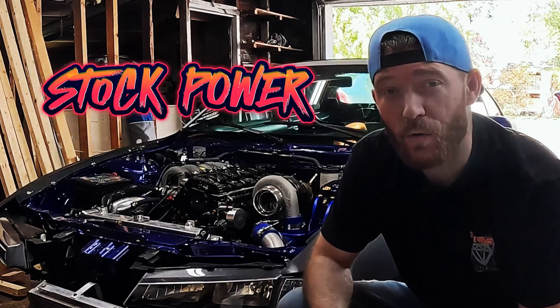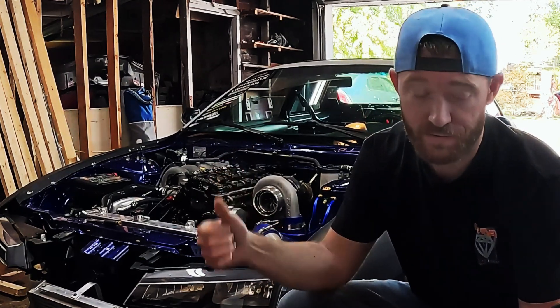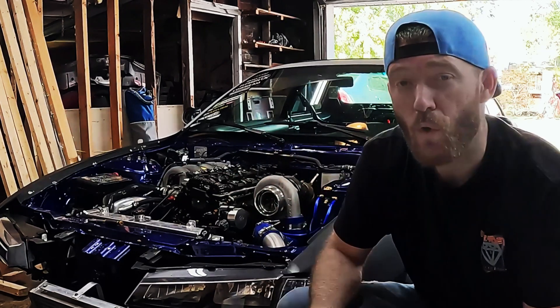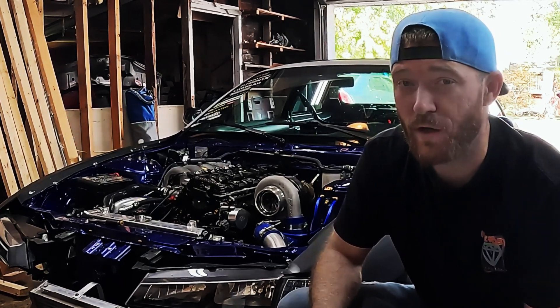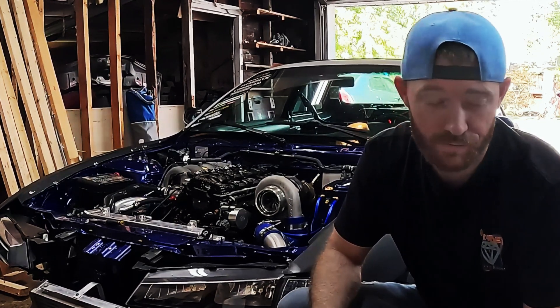Now it's time to talk about the other side of the coin — the weaknesses of the KA24DE. Weakness number one: stock power output. Straight out of the factory this engine isn't going to knock your socks off; you really do need to invest in some upgrades to see the true potential. Weakness number two: oil consumption issues. If you end up with a higher mileage KA24DE you might notice it's not shy about losing oil, so regular checks and maintenance are a must.